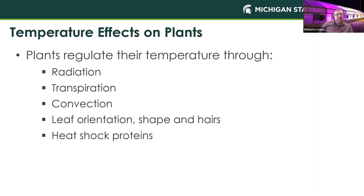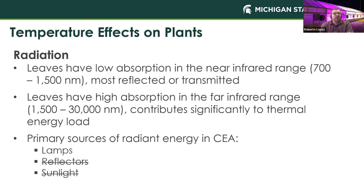We'll talk about radiation and convection, but not leaf orientation, shape, hairs on the plant, or heat shock proteins. With radiation, our plants have lower absorption in the near-infrared range — about 700 to 1,500 nanometers — and most of that radiation is either reflected or transmitted. Leaves have high absorption in the far-infrared range from 1,500 to 30,000 nanometers, and that's what contributes to the energy load and how quickly plant temperature increases. Our primary sources of radiant energy within an indoor CEA farm are the lamps — we won't be using high-pressure sodium lamps, and sunlight is not in our energy balance.